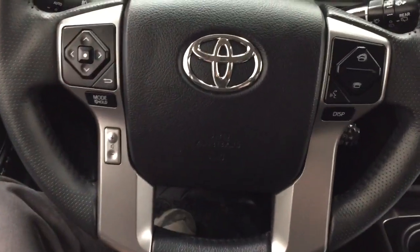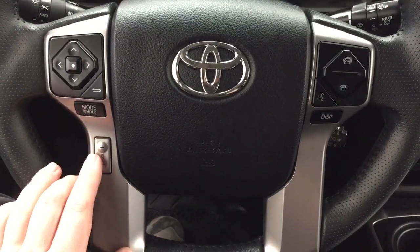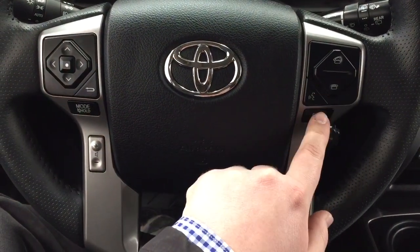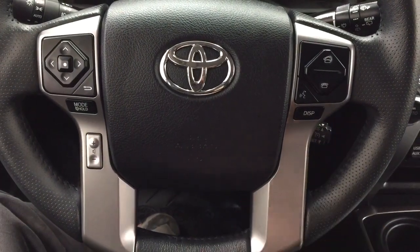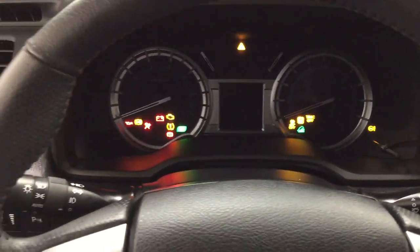A couple of the controls you'll see on the steering wheel include your scroll function, mode select, volume control, Bluetooth, voice recognition, and your display with your cruise control. You do have that push button start, so all you have to do is put your foot on the brake, hit the push button, and it will start up for you automatically.